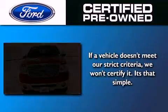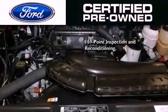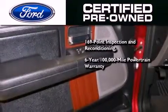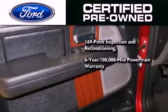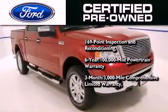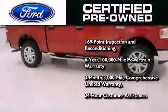The Ford pre-owned certification includes a 169-point inspection and reconditioning process, a 6-year, 100,000-mile powertrain limited warranty, and a 3-month, 3,000-mile comprehensive limited warranty, plus Ford Motor Company's 24-hour roadside assistance program.